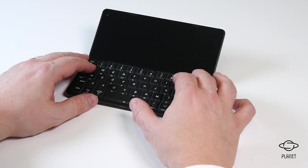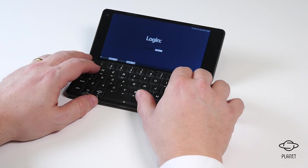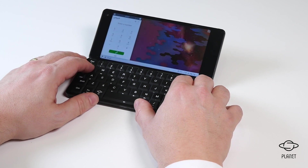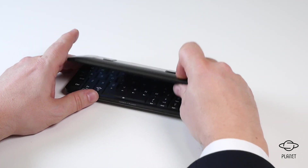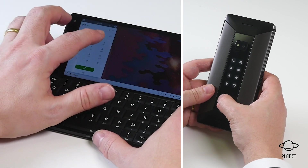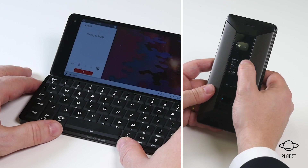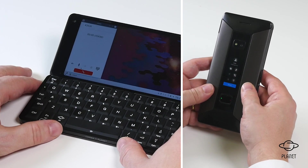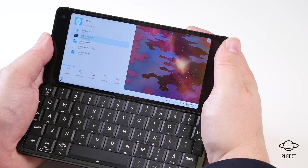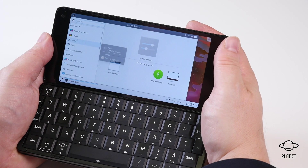We have connected the cover display to Linux. We have enabled a number of functionalities including managing your calls, placing phone calls, browsing your history and your contacts, switching the device off and rebooting the device. You can also use the cover display as a mouse controller for the main screen when the device is open.